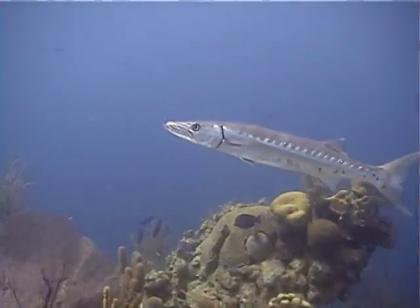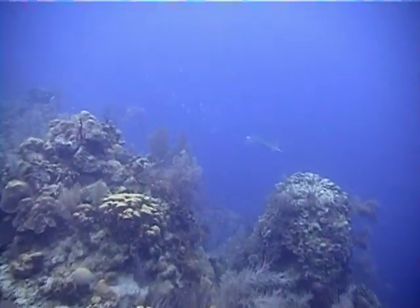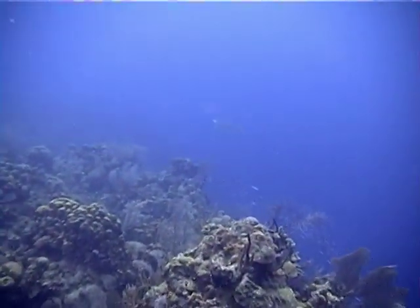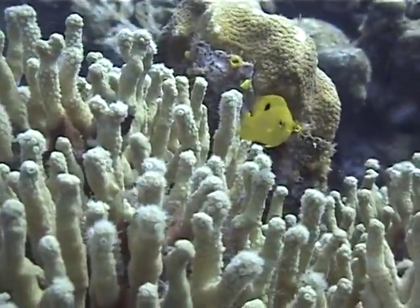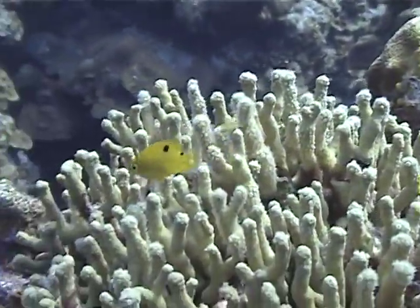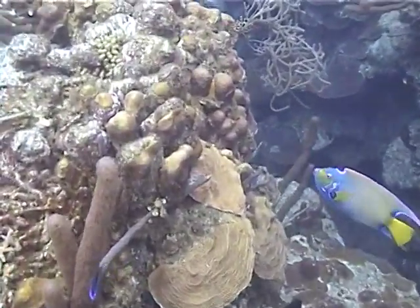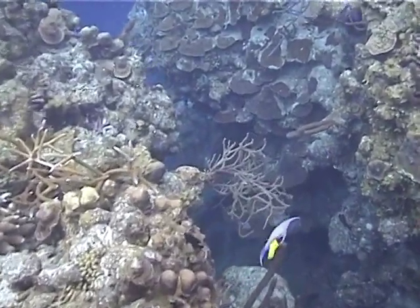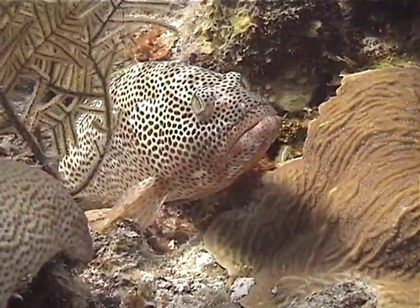We saw many barracuda and several eagle rays. A yellow three-spot juvenile damselfish defends its territory. Look how the eyes move on this rock beauty.